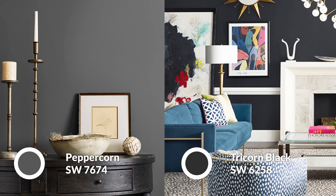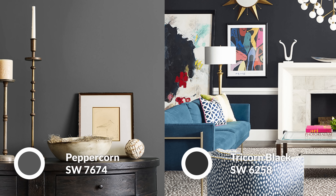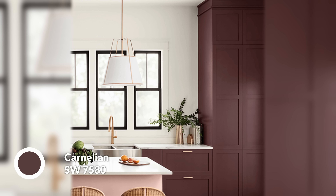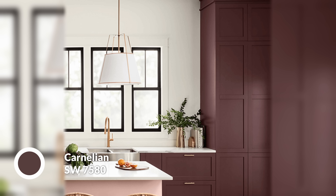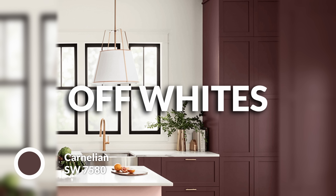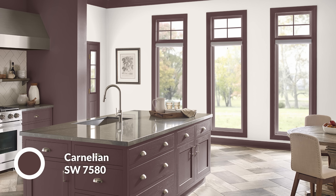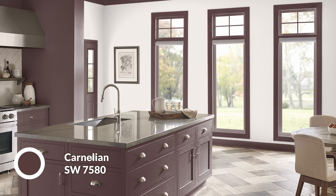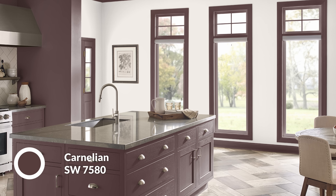My favorite of the bunch — excluding Peppercorn and Tricorn Black, because those are staples within Sherwin-Williams — is Carnelian, which is this beautiful, dark burgundy-purple fusion. It has this warmth to it that you may not expect in person. It just works beautifully in a contemporary setting. A lot of people are embracing off-whites and natural materials, and this color works perfectly with all of that. It's unexpected — not navy blue, not even forest green — it has this lovely, rich red wine coloration that I enjoy.